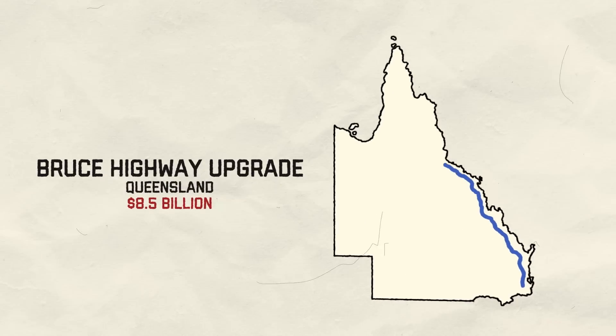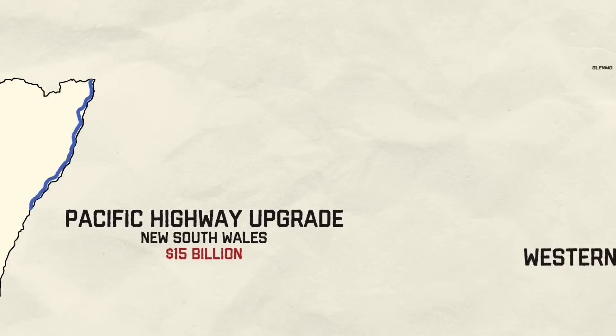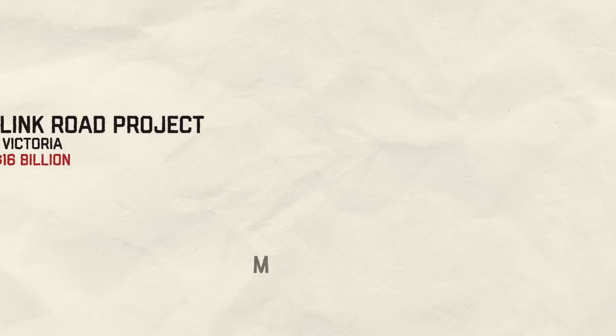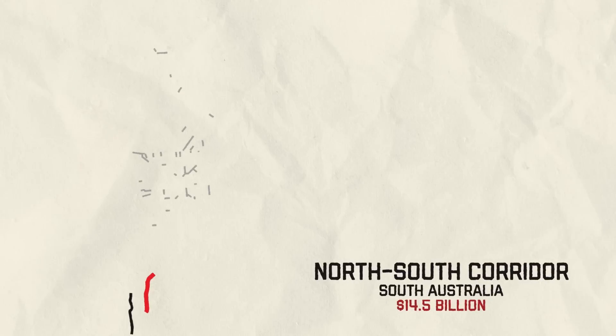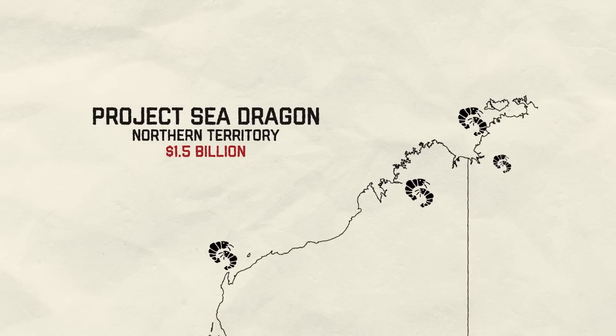Here are a few projects we won't look at in detail today but might focus on in a future video — let us know in the comments if you're keen to hear about them. The Bruce Highway Upgrade, Queensland, $8.5 billion. The Pacific Highway Upgrade, New South Wales, $15 billion. The Western Sydney Infrastructure Plan, New South Wales, $4.4 billion. The North East Link Road Project, Victoria, $16 billion. The M80 Ring Road Upgrade, $2.3 billion. The Gold Coast Light Rail Stage 3, $2.7 billion. The North South Corridor, South Australia, $14.5 billion. Project Sea Dragon, Northern Territory, $1.5 billion.